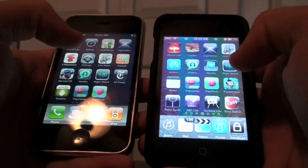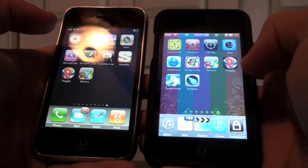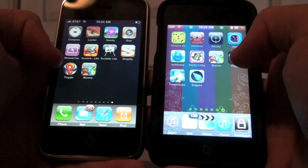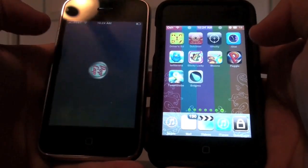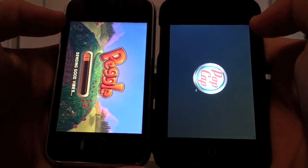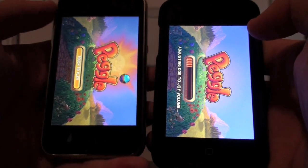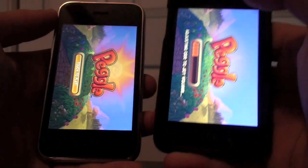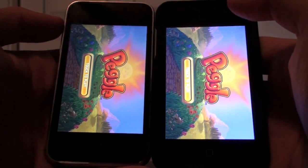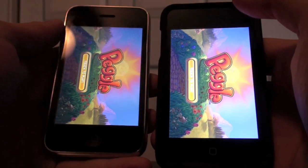Let's try some more intensive apps to test processing speeds. I'll try Peggle, which is a great game. One, two, three. Done on the iPhone, still loading on the iPod. And it's fully loaded. You can see the iPhone 3GS definitely won on that round.